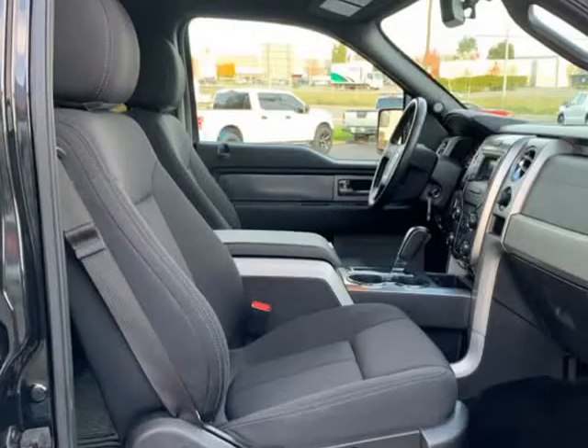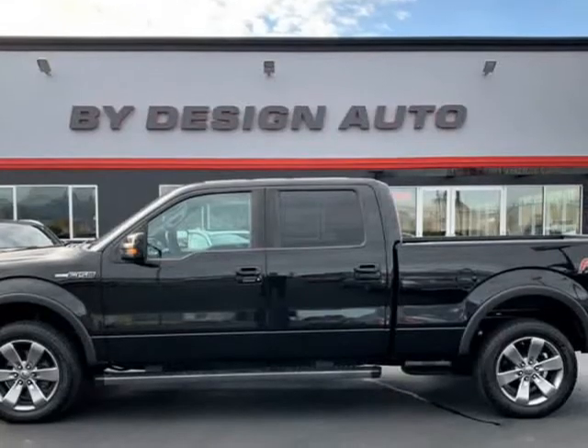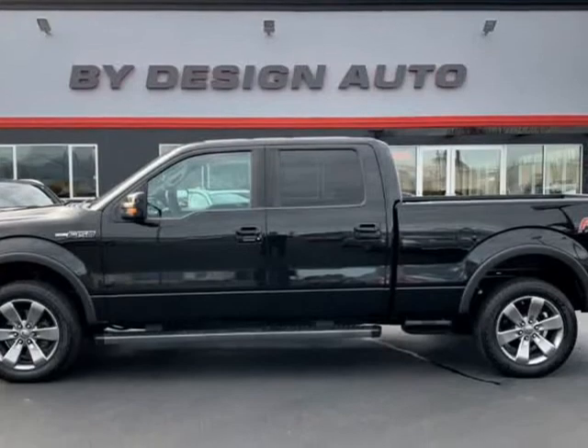The FX4 package has long been a favorite of ours too, with the color-matched bumpers, upgraded suspension, and an electronic locking rear differential.